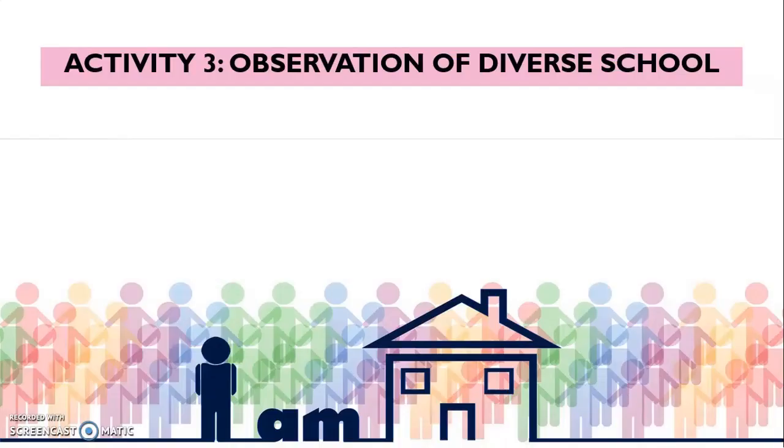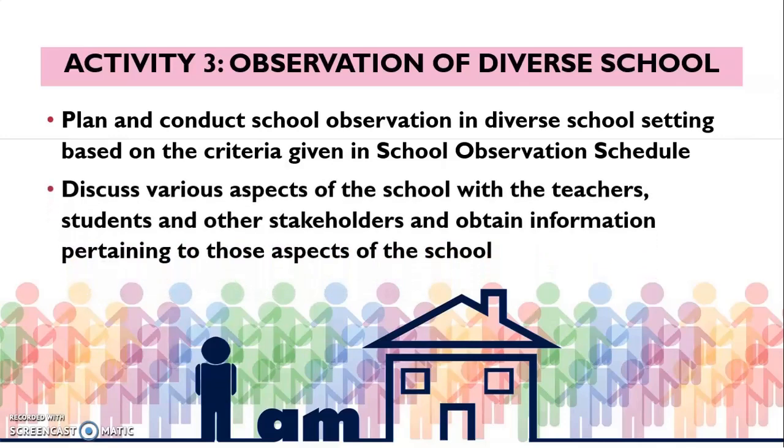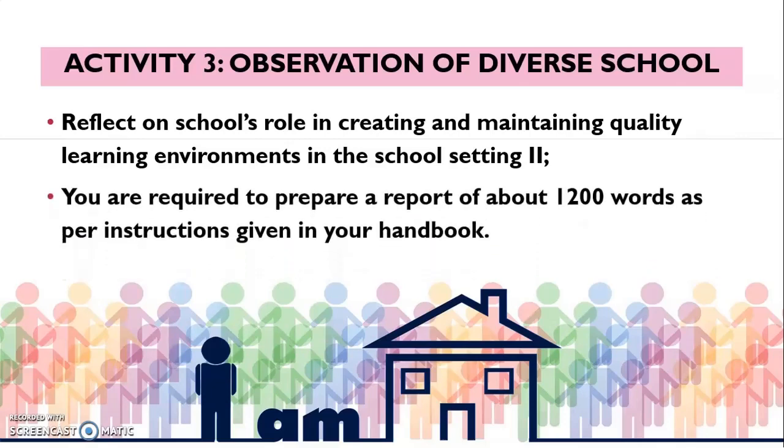Activity 3 is observation of the diverse school. The proforma will remain the same school observation schedule used in Activity 1, but the school setting has changed. Observe this school on the given criteria, discuss various aspects with teachers, students, and other stakeholders, and reflect on the school's role in creating and maintaining a quality learning environment in this setting. You are required to prepare a comparative report of about 1200 words, noting how this school and the school observed in Activity 1 differ on various criteria in the school observation schedule. This report you will submit at the time of the workshop.